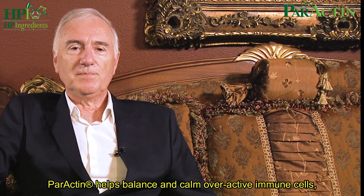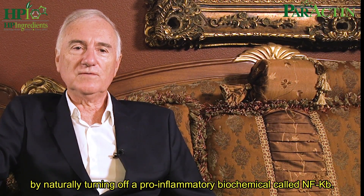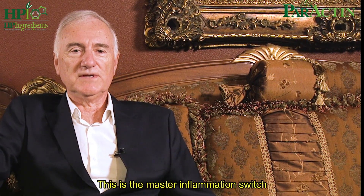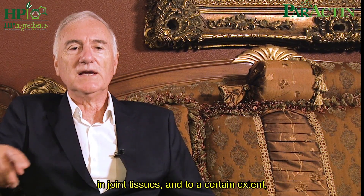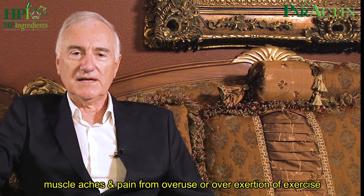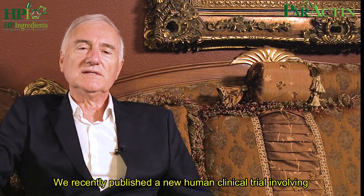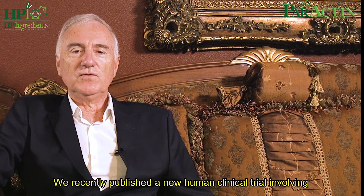Paractin helps balance and calm overactive immune cells by naturally turning off a pro-inflammatory biochemical called NF-kappa-B. This is the master inflammation switch that can help turn off the overexpression of inflammation response in joint issues and to a certain extent muscle aches and pain from overuse or overexertion of exercise.